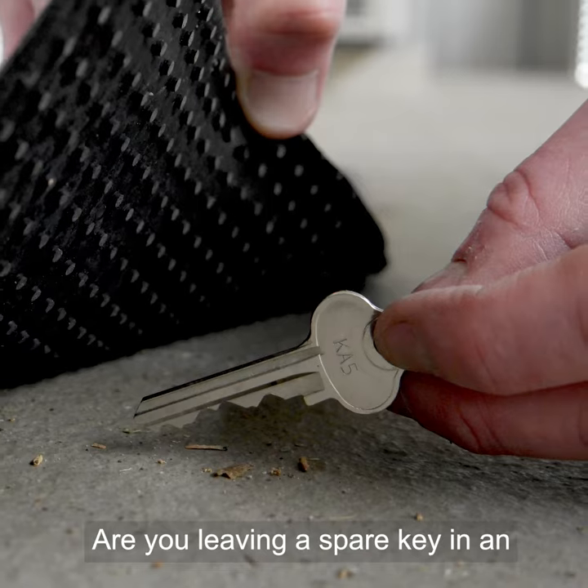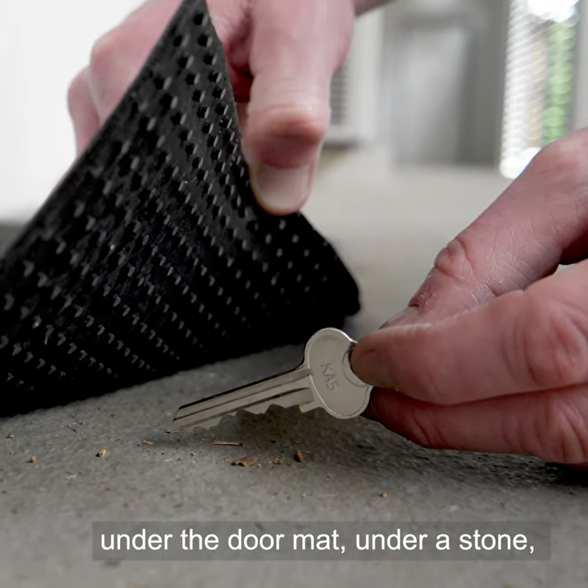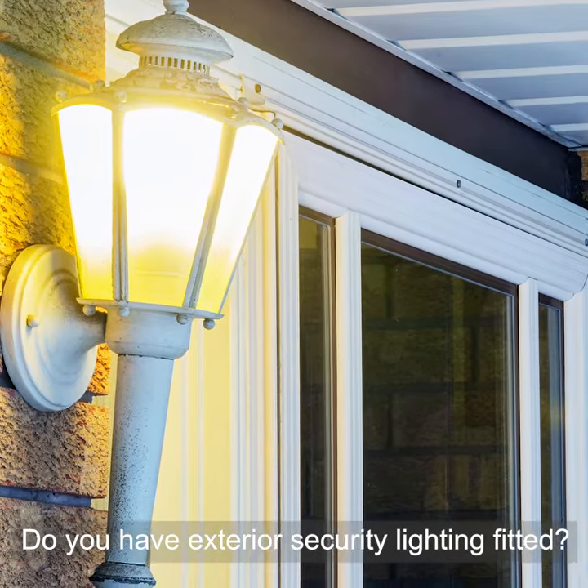Are you leaving a spare key in an obvious accessible location like under the doormat, under a stone or a pot plant? Do you have exterior security lighting fitted?